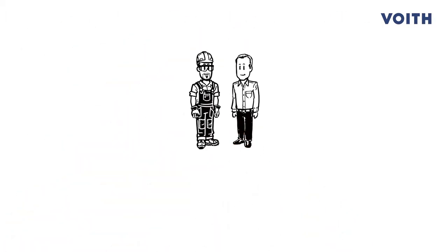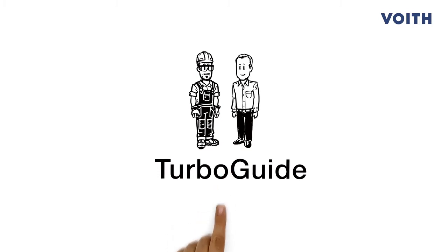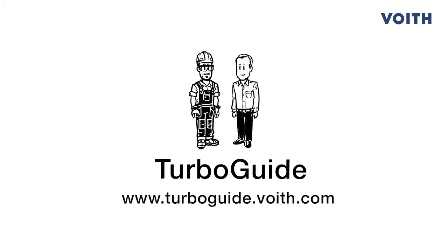Would you like to benefit from the many advantages of TurboGuide? Then visit us at www.turboguide.foyt.com